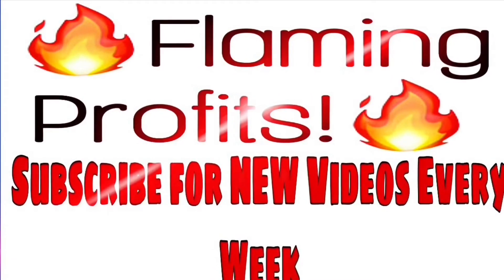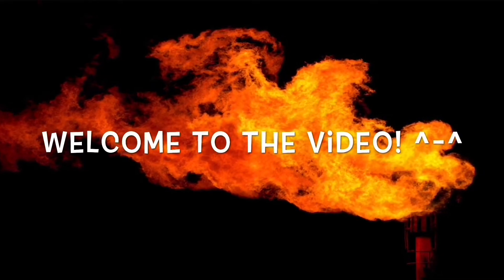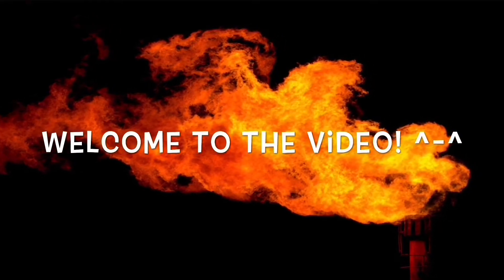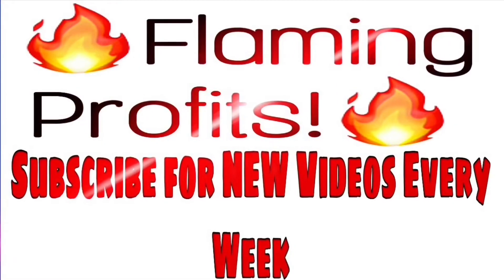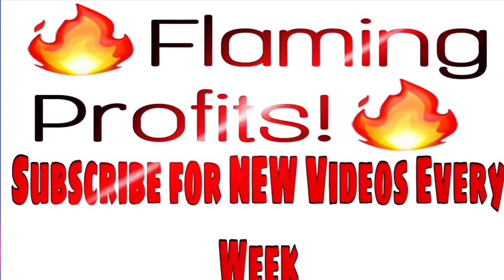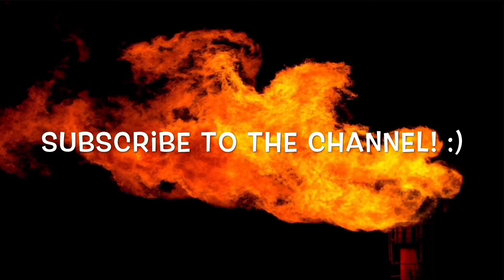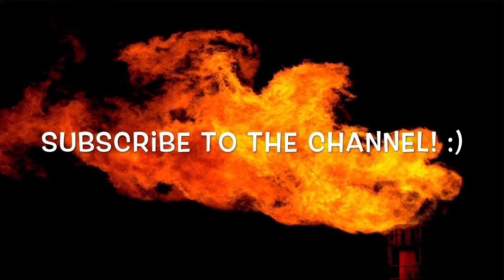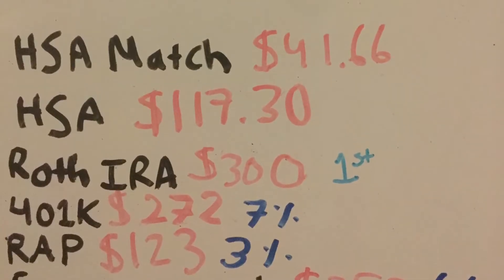If this is the first time you've watched any of our videos, what in the world are you waiting for? You have been missing out. Make sure you subscribe to the Flaming Profits YouTube channel. All of our subscribers know that a wage makes you a living, but profits make you a fortune — that is why I dedicate all these videos to improving your financial life.